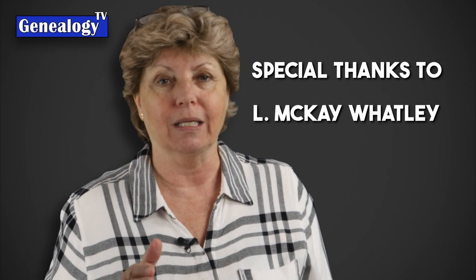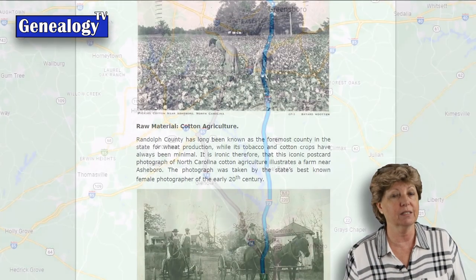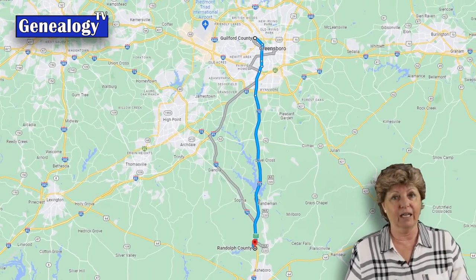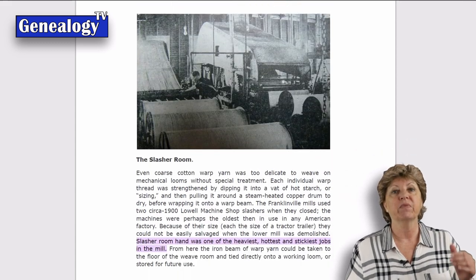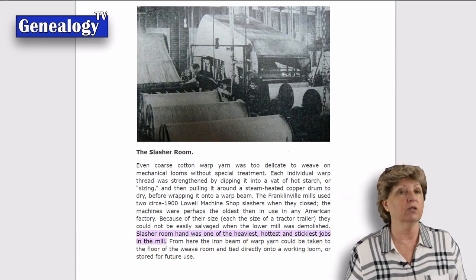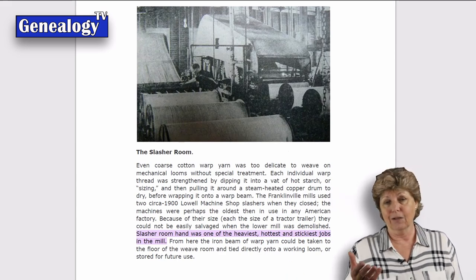Further research revealed this was a brutally hot job, especially in the summertime in that southern North Carolina town. Special thanks to L. McKay Watley, a historian in Randolph County, North Carolina, who wrote a document about the cotton textile manufacturing process in Randolph County — not far from where David Coleman lived in Guilford County. It revealed more information about the cotton mill manufacturing process and was extremely helpful, along with photographs, for understanding the work David and his wife did.